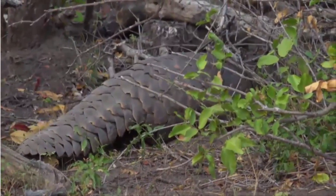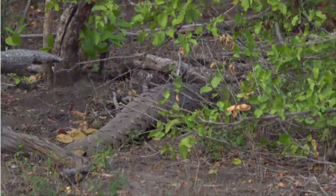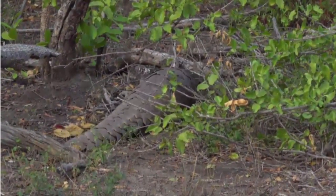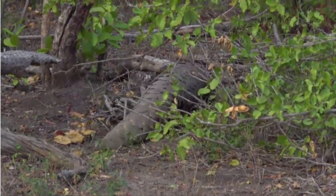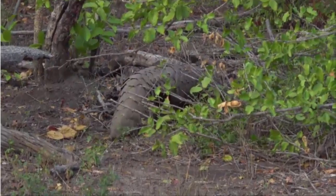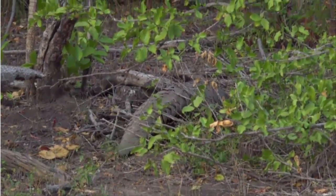Now, if you get your finger stuck in it, it can actually cut you. Look at him! These short grass areas are home to the pugnacious ant, and 98% of a pangolin's diet is a pugnacious ant.